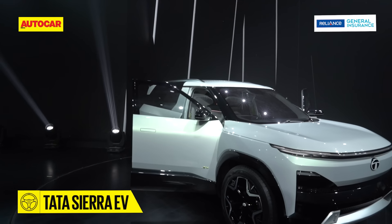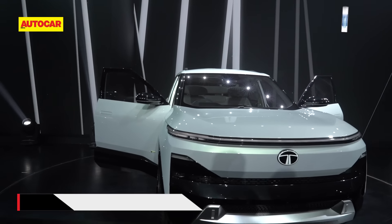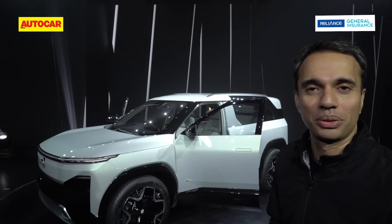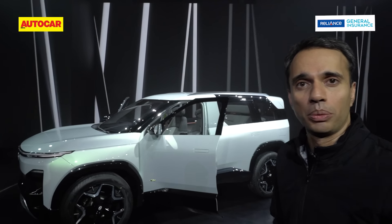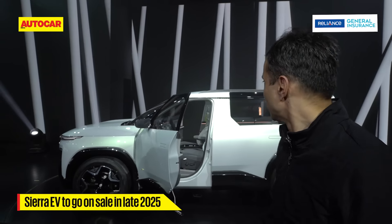This is the Tata Sierra EV, the electric Sierra. We've seen the Sierra EV concept before, but this one, as Tata Motors says, is 90% production ready and as you can see, there's a whole lot of detailing — a whole lot of differences from the concept earlier. A lot of it looks very production ready indeed, and in case you're wondering when it's going to hit our showroom, Tata Motors says late 2025.